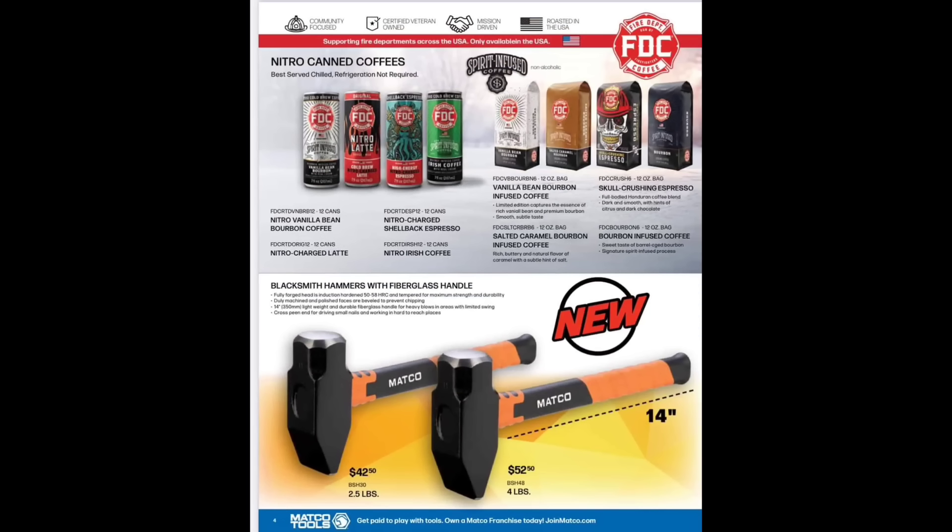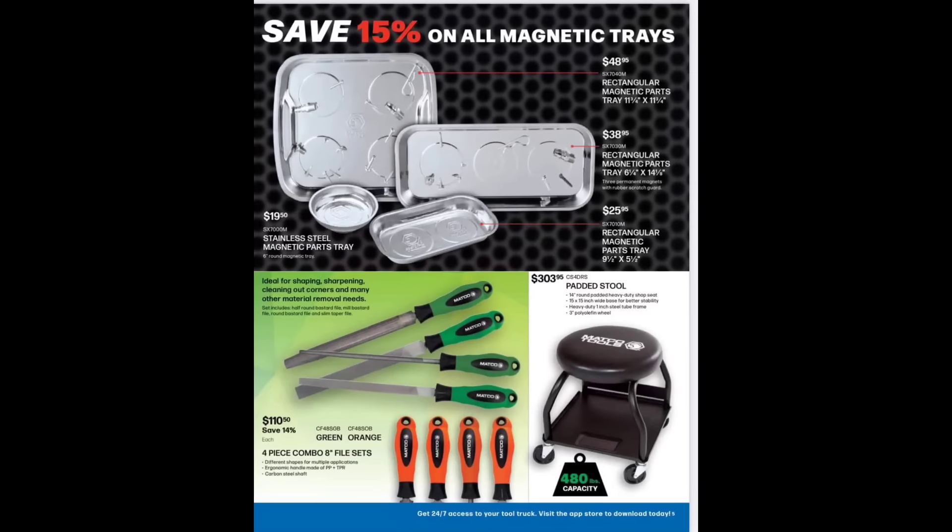We've got Firehouse Department coffee — veteran owned, mission driven, roasted in the USA. Firehouse Coffee nitro vanilla beans — pretty cool cause, checked into this after the last video. We've got a blacksmith hammer with a fiberglass handle for $42.50 to $52.50 — 14-inch, brand new to the market for Matco. Then we have 15% off on magnetic trays: $48.95 for the rectangular, $38.95 for the 6x14, $19.50 and $25.95 for the little guys. Love these.